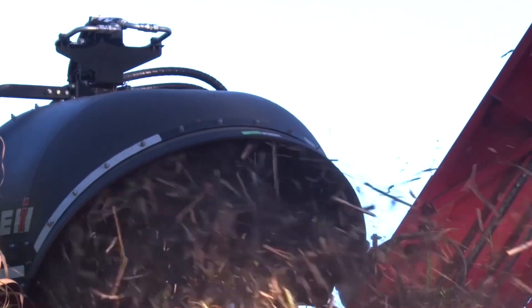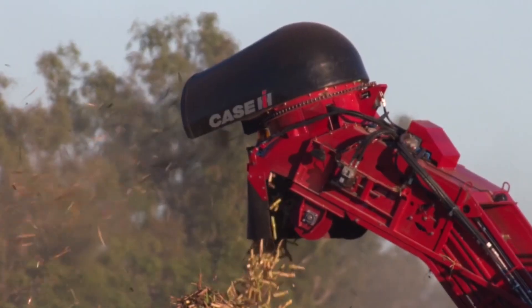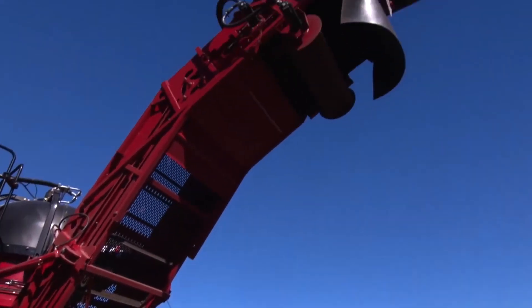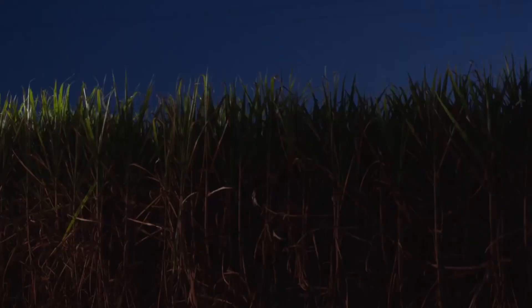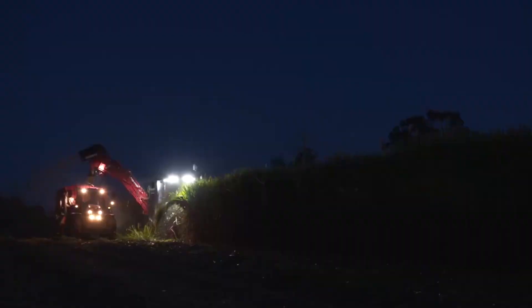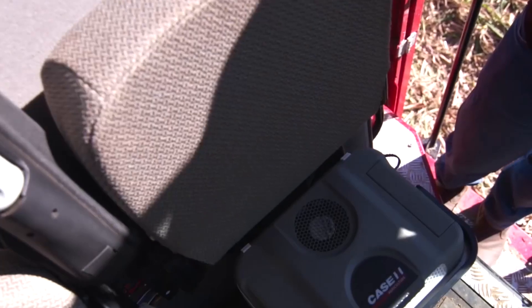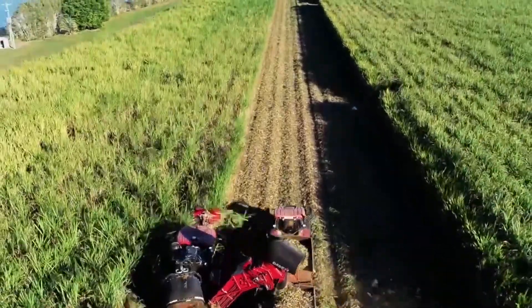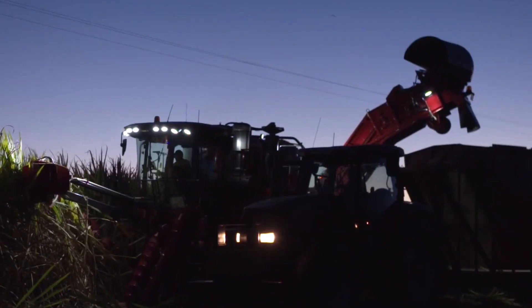One of the standout features of the Adot 4000 is its advanced GPS and mapping capabilities. Equipped with a high-resolution GPS system, it provides real-time data on field conditions and planting progress, used to optimize seed placement and adjust planting parameters. The Adot 4000's efficient operation and advanced technology contribute to improved crop yields and reduced waste, making it an essential tool for farmers looking to enhance their planting operations.